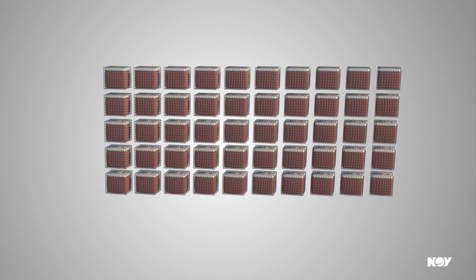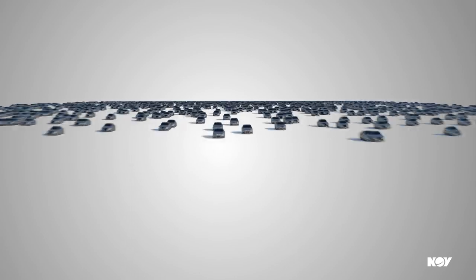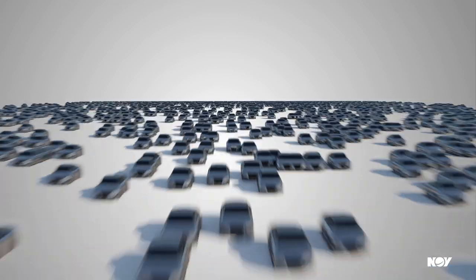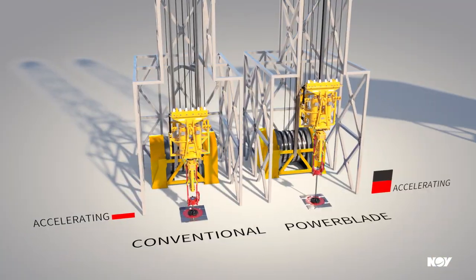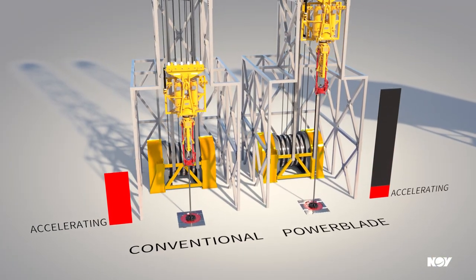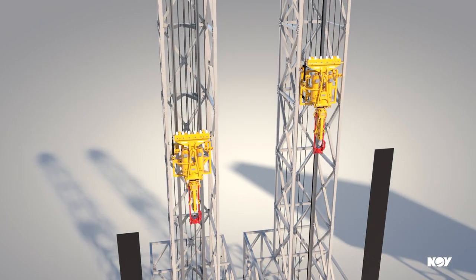We estimate that vessels can reduce their fuel consumption from 20 to 30 percent by direct and indirect consequence of load leveling and power regeneration. This corresponds to 6,200 cars each driving a distance of 12,000 kilometers per year. Customers can expect a boost in equipment performance by reducing and eliminating power shortages.